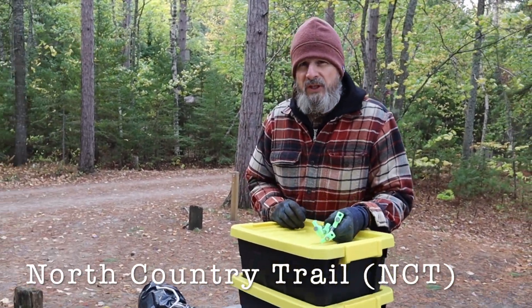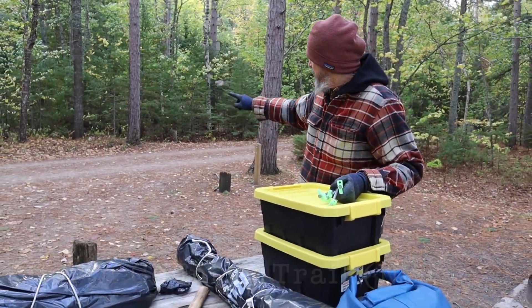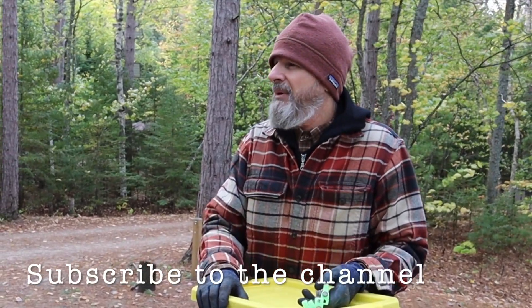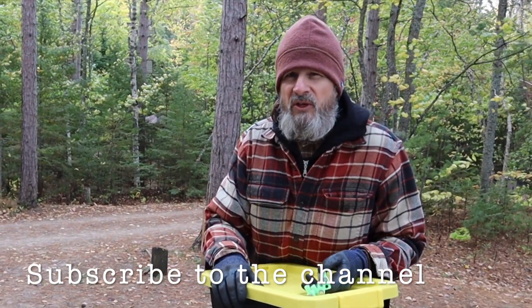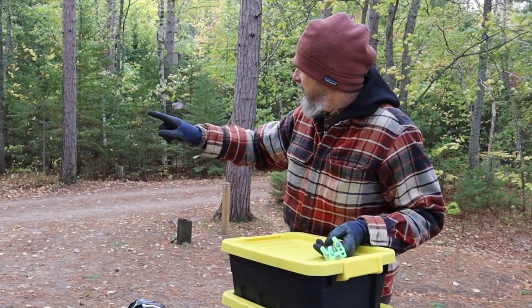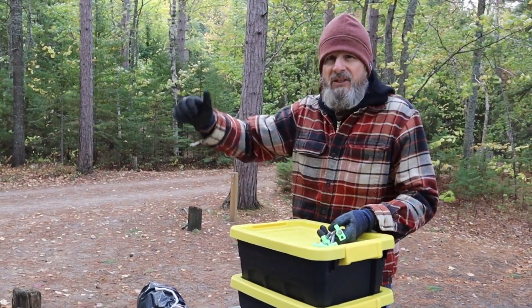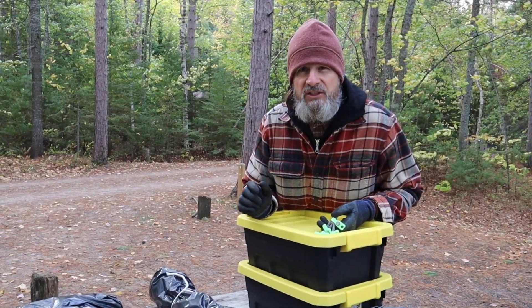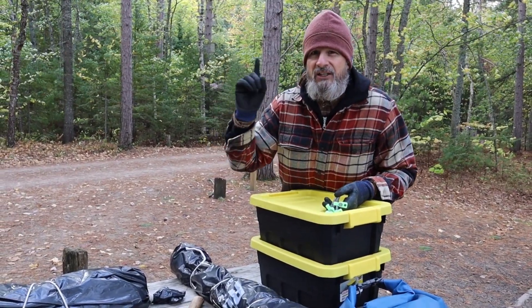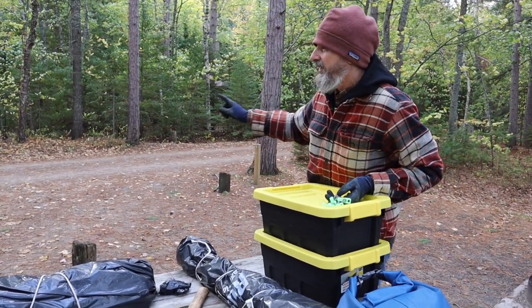The North Country Trail runs right through here. It's a long trail. Most people take it from Grand Marais, maybe even farther east than that, and they'll take it down through here. It cuts back into this road right here, goes along Pictured Rocks lakeshore and beyond that. So you get a lot of through hikers coming right through here. It's pretty cool to see — always like to say hey hikers, what's going on?